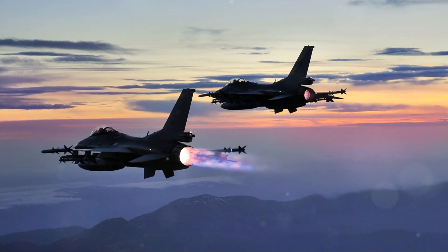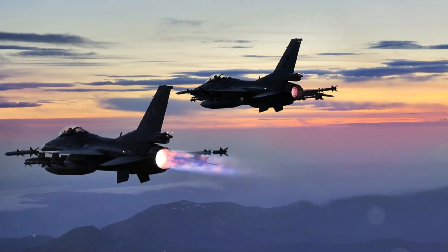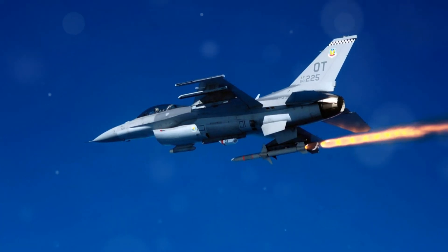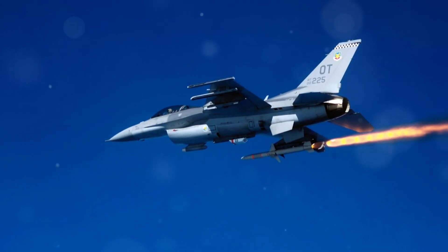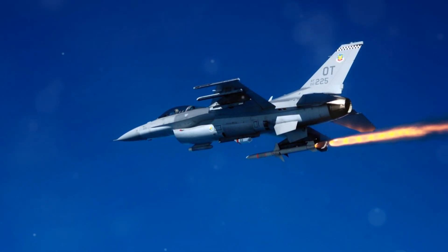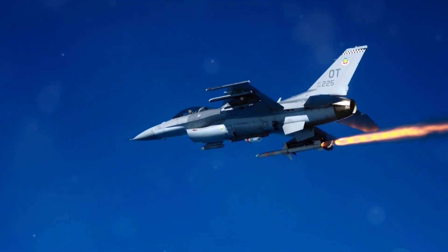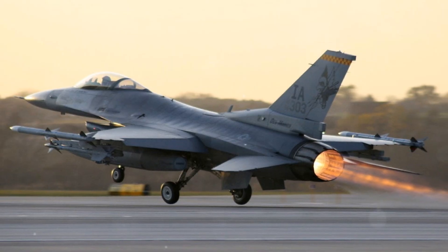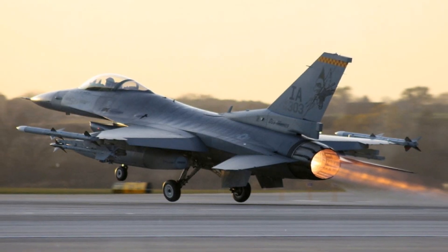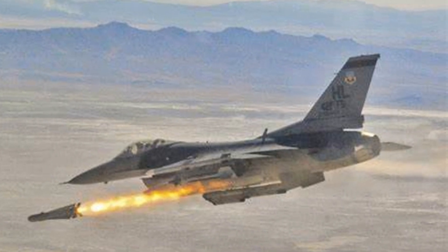The F-16 was designed to be cost-effective and easier to maintain compared to its predecessors, using a blend of materials including aluminum alloys, steel, composites, and titanium. Its airframe life was extended to 8,000 flight hours, accommodating 9G maneuvers with full fuel. Over time, structural strengthening programs were implemented to support additional weight from new systems and operational demands as the aircraft's role evolved from air-to-air combat to multi-role missions.